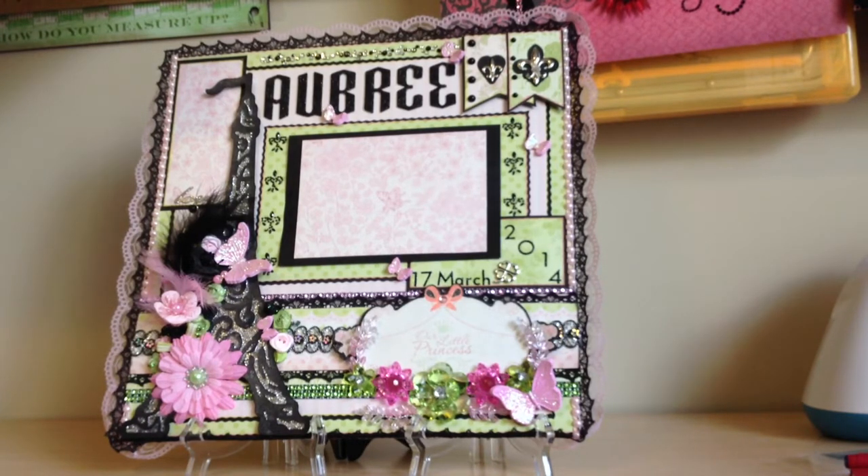Jasmine sent me a picture of her cake from the baby shower. The cake was pink and green — of course, being AKA — but it had an Eiffel Tower on it, and all the lettering was in black. Jasmine told me that she loves Paris, so I decided to take that cake picture and make a layout for her daughter.